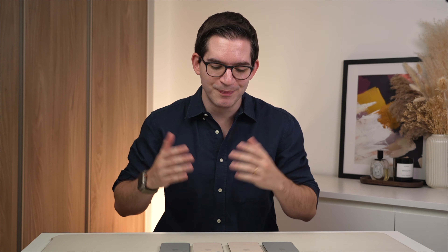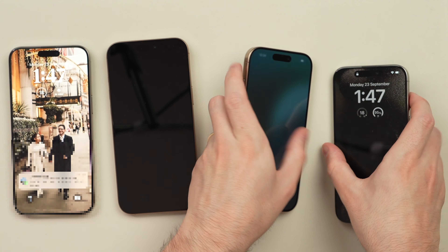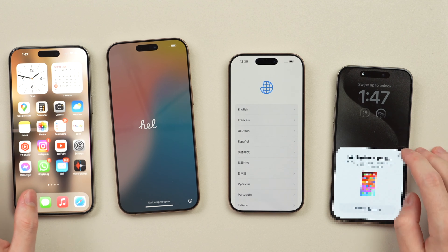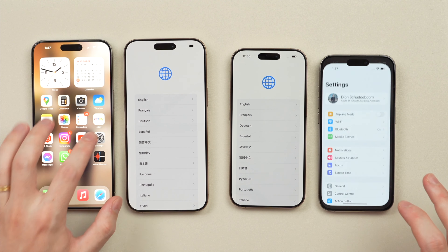When you're talking about a product the size of a phone, 0.2 inches does make a pretty big difference. I want to demonstrate that with all the screens on, so I'm going to turn them all on, unlock them, and pull them all up side by side to show you what the differences in the bezels look like.